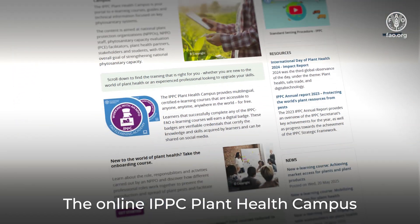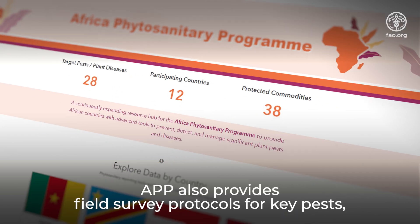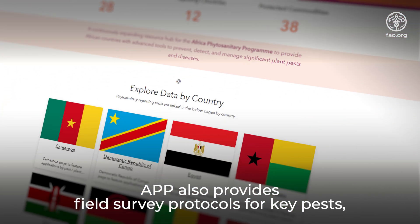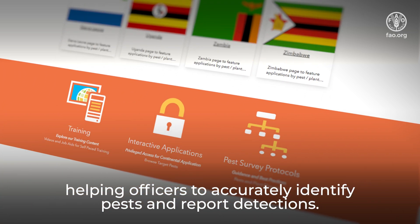The online IPPC Plant Health Campus provides additional training. APP also provides field survey protocols for key pests, helping officers to accurately identify pests and report detections.